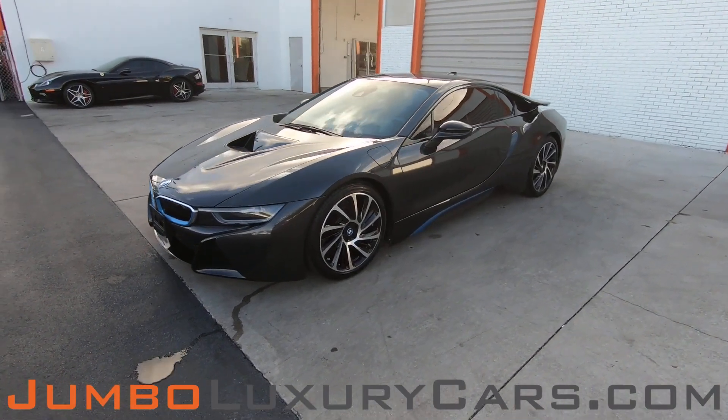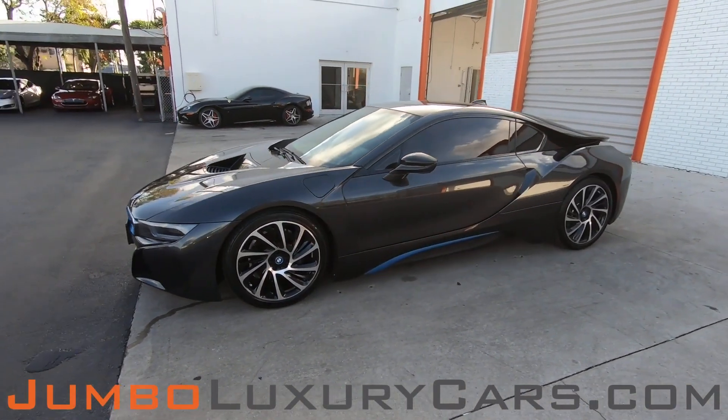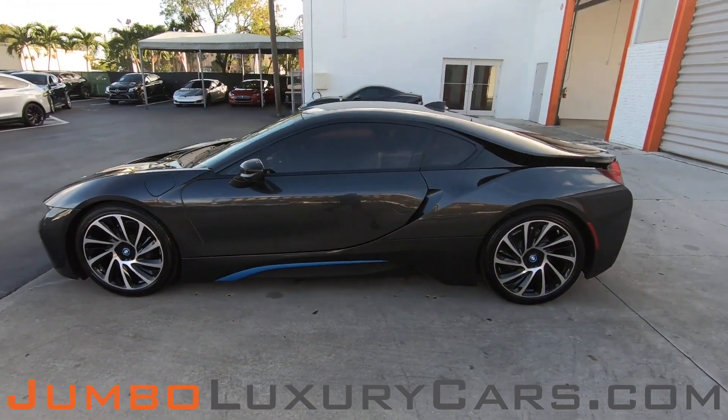Dear future customer, welcome to Jumbo Luxury Cars. Here is your 2015 BMW i8, stock number 8030.